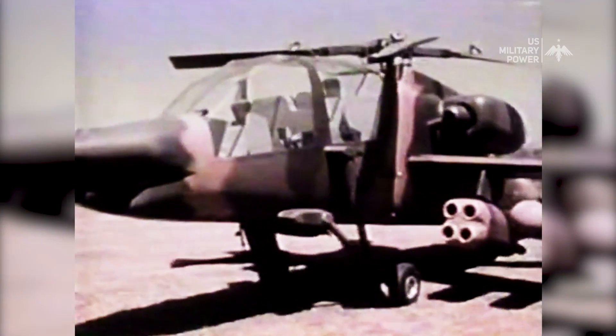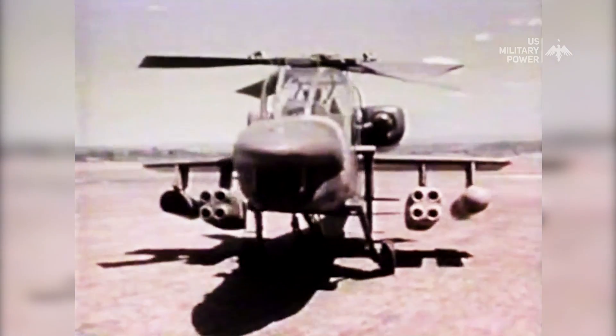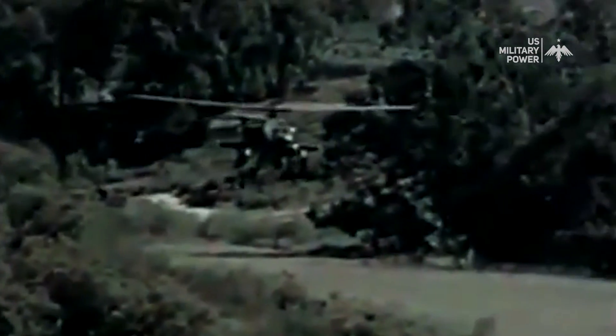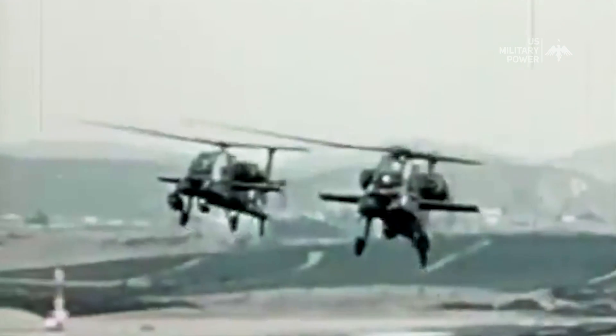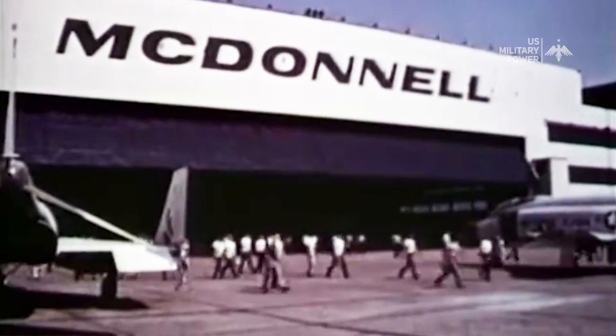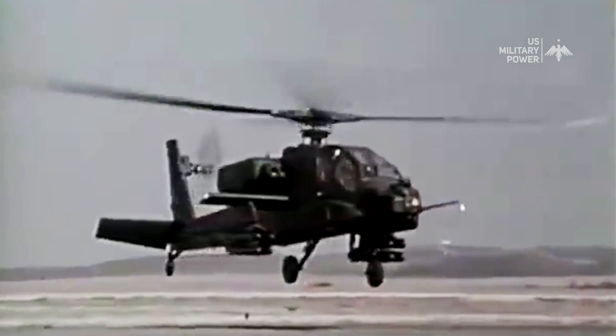The Apache began as the Model 77 for the United States Army's advanced attack helicopter program to replace the AH-1 Cobra. The prototype, YAH-64, was first flown on September 30, 1975. It was developed by the renowned aerospace company McDonnell Douglas, now Boeing, and was introduced into service in the early 1980s.